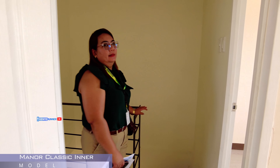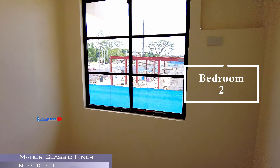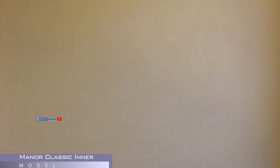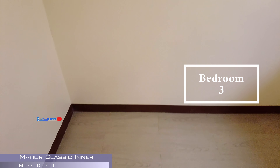Dito, sir, ang mura lang ng presyo nito, 2.9 lang. Yes po, 2,951,000. Tapos, 5,000 lang yung reservation natin dito sa'yo.